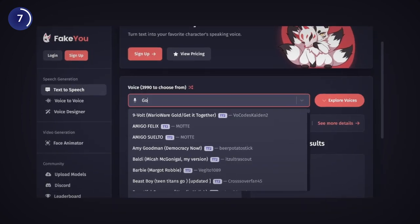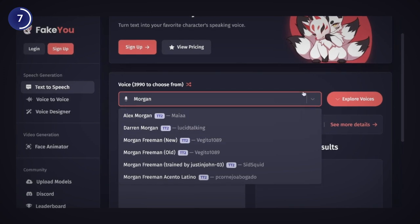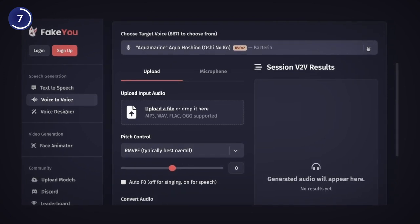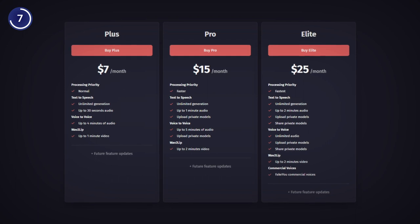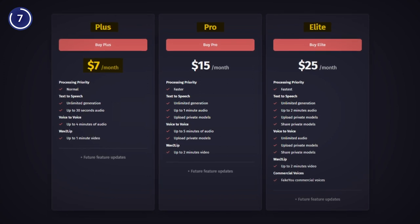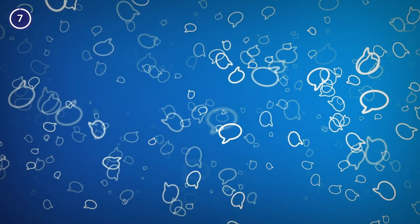You can choose from popular voice impressions such as Donald Trump, Barack Obama or Morgan Freeman. You can also clone your voice using the voice changer where you can adjust the speed and pitch and create your own branded voices. Fake You is completely free to use, but if you want to enjoy premium features, then choose from their paid plans starting from $7 a month. So what's your favorite voice impression from Fake You and who would you like to imitate next? Let me know in the comments below.